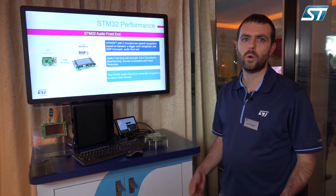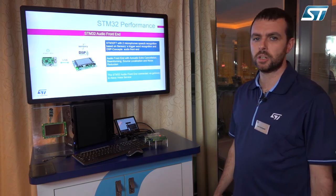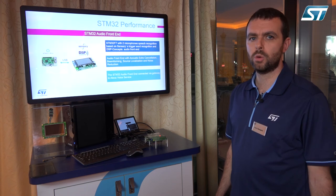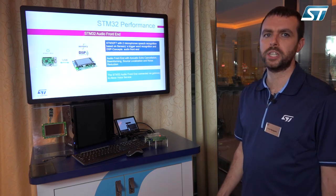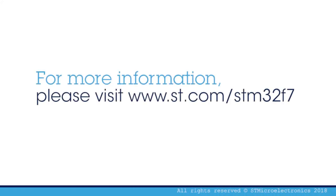As you can see, we have all the audio front-end embedded in the STM32, so we can help you bring your new product up to speed. Just contact us.